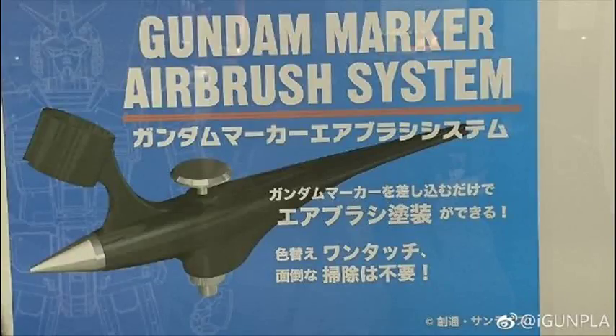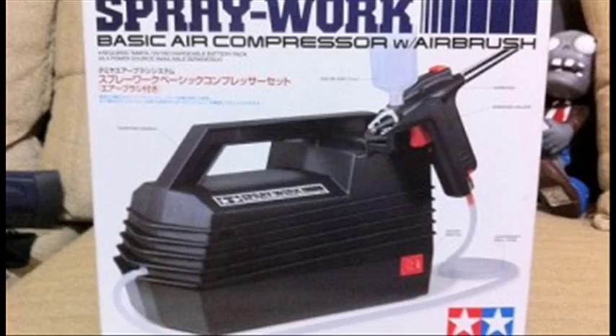Hello and welcome to another modelling video. This is Alan from the Mokonom Man at YouTube with another model video. There are a lot of trusted brands in the hobby community such as Tamiya, Citadel and GSI Creos.